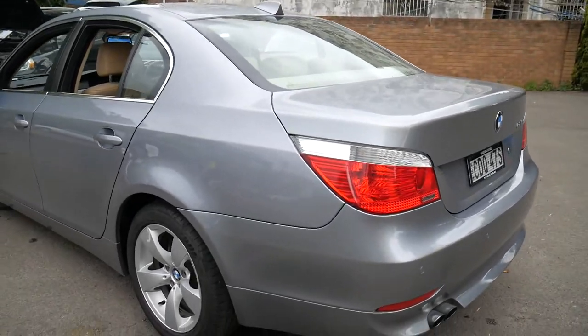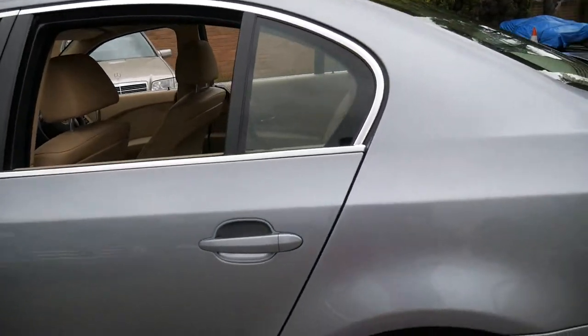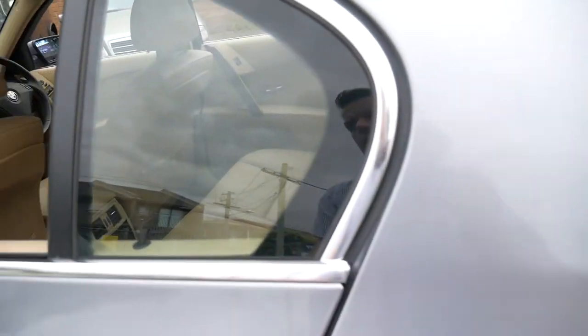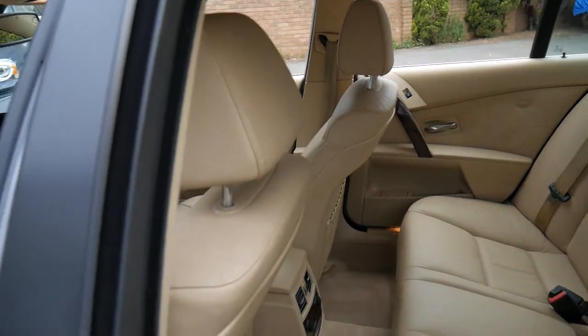It's got the very reliable straight six motor. It's silky smooth and it's got plenty of power. Really, if you drove a 525i and then a 530i, you'd find there'd be very little difference from one to the other.